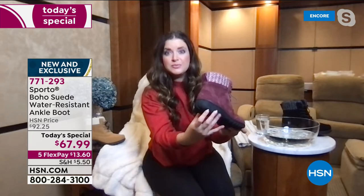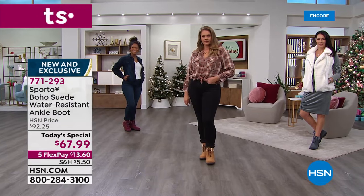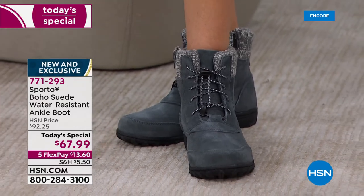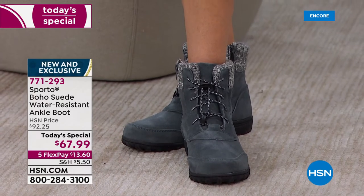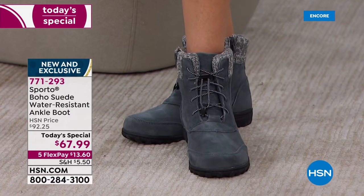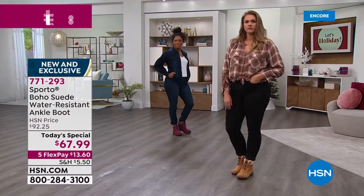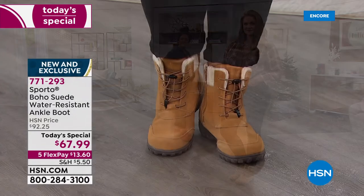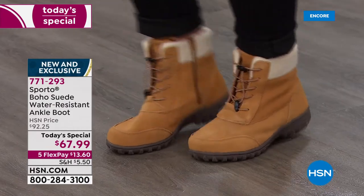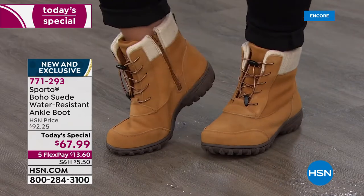The area around the heel can be a really sensitive spot — if you have a different boot that didn't come up all the way at the back, you could be in trouble. You also have deep grooves on the outsole, but this is flexible — it's going to move with you. This is not a boot that takes two weeks to break in. As soon as you get these, they're going to mold to your foot and be comfortable, because that's what genuine suede does.